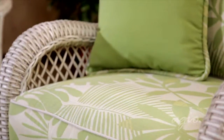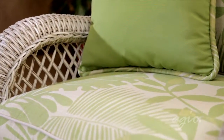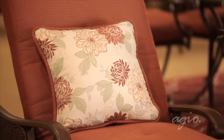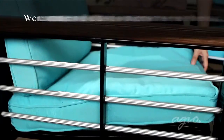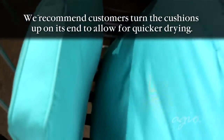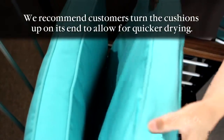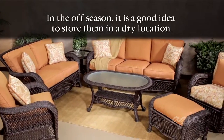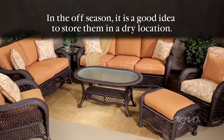Second, another common question is whether customers can leave the cushions outdoors when they are not in use. The answer is yes. However, because cushions do absorb some water, we recommend that at a minimum customers turn the cushions up on their end to allow for quicker drying. In the off season, it is a good idea to store them in a dry location.